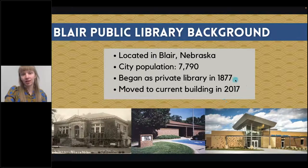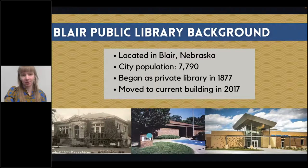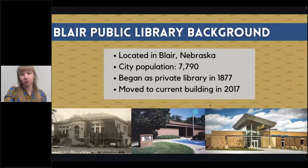The library has roots dating back to 1877. It started as a private library run by a group of women, and then in 1916 they accepted Carnegie Fund — that's this building right down here. Unfortunately, that building burned down in the 1970s and was replaced by the building in the middle, and then we moved to our current building in 2017.